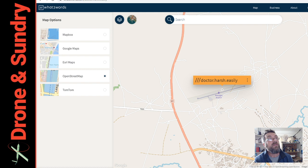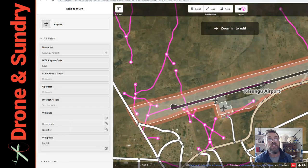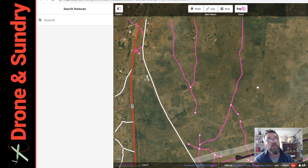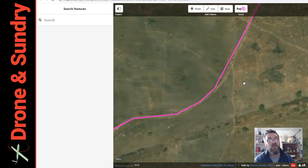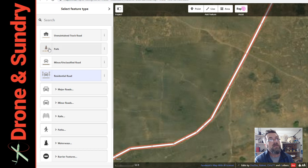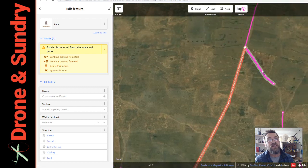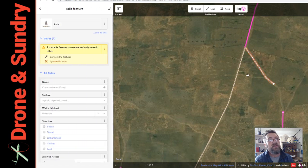I thought I'd have a little look over here. RapiD is the Facebook artificial intelligence experiment for pulling roads and things into maps. Look at this — these purpley roads, purpley tracks, have all been pulled in by AI. I can add them. You just add them to the map using this feature. I think that's probably a path, so we'll say it's a path. Once I save this, I start adding them up. It saves you a heck of a lot of time, this AI.